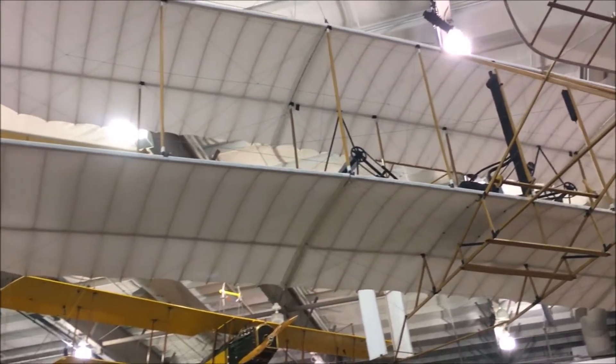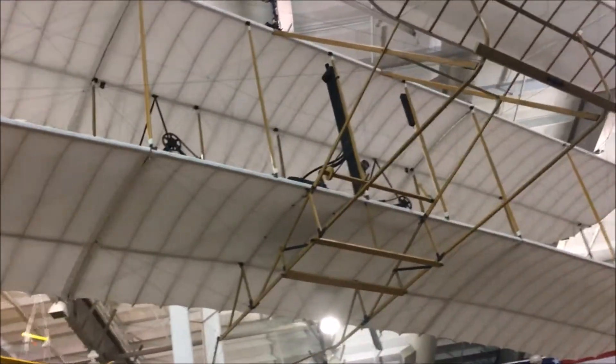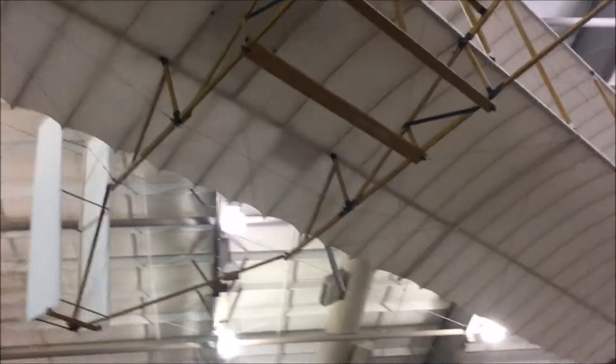They've got a wing that they're working on here. They've got a propeller piece that they're whittling out. There is a replica of the original right there. Isn't it cool? It's beautiful.